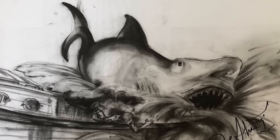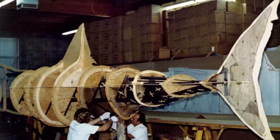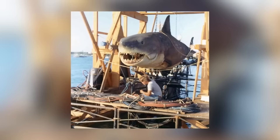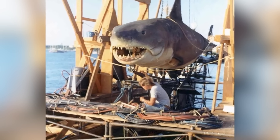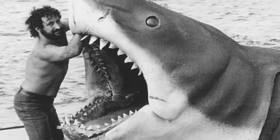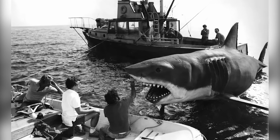In the fall of 1973, art director Joe Alves designed the shark for Jaws, and here's where the Bruce animatronics began. Three full-sized, pneumatically-powered units were constructed at the cost of $150,000 each. They were collectively named Bruce, after Spielberg's lawyer, and each measured about 25 feet long and weighed hundreds of pounds.